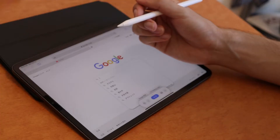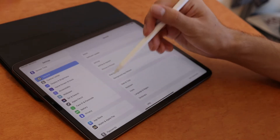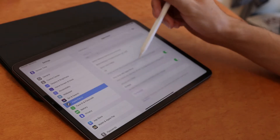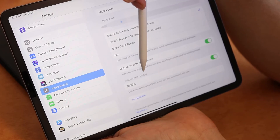Basically you can start writing in any text field and it's just gonna convert the handwriting into text. Of course when I first heard about this I was really excited to start writing in Japanese, but when I started looking into the available languages for Scribble I only saw English and Chinese.